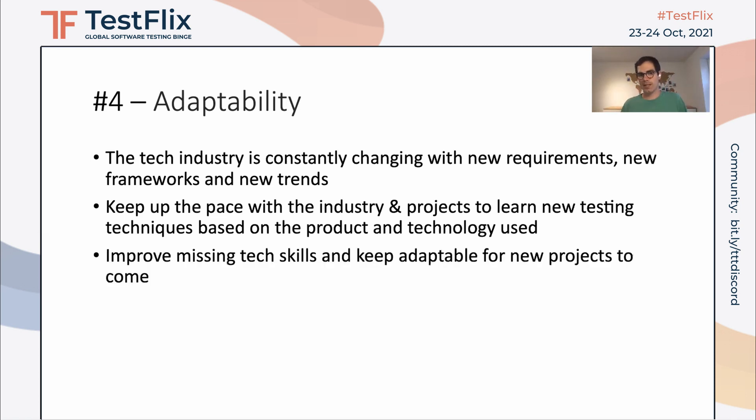It's important to improve our tech skills — perhaps learn a new automation framework or a new manual testing framework to improve your skills. It's important to remain adaptable for new projects. It's always bad to say 'no, I don't know how to do it.' It's better to say 'okay, I want to learn it, I want to improve myself.' That's why adaptability is a really important soft skill for software testers.